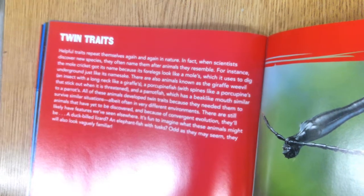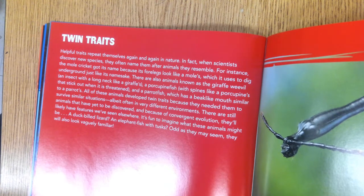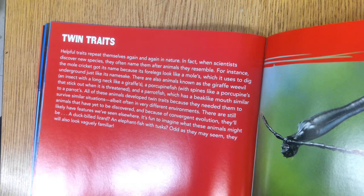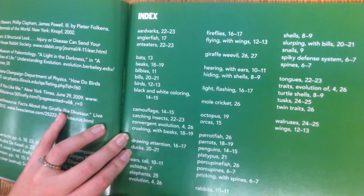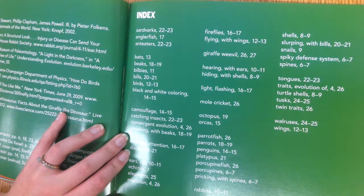Think back on what we've read. Would you guess the porcupine fish has spines for the same reason that a porcupine does? Why do you think that? And this is the index, which is going to show you the words and where to find them.